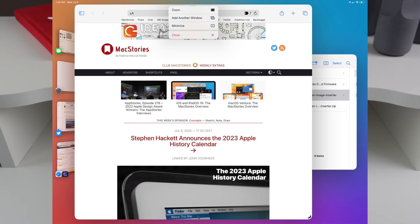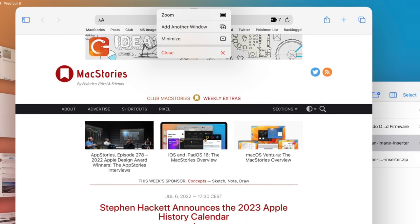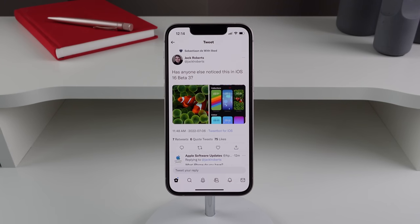Another change in beta 3 is on iPadOS 16: when you click the multitasking menu at the top, it's a lot easier to understand. It no longer just shows three icons — it now gives a description of what each button does.